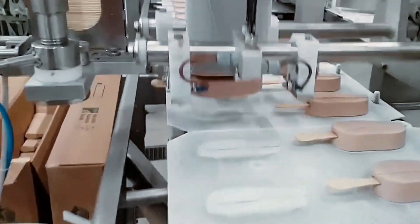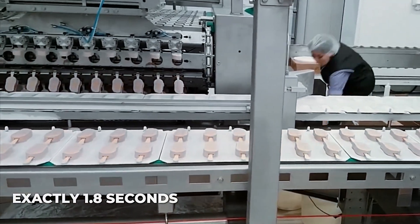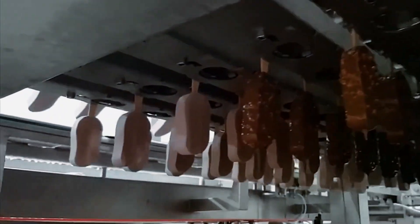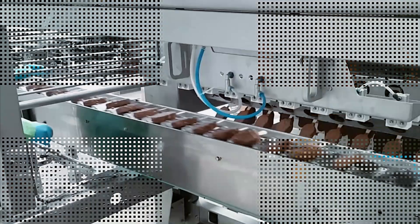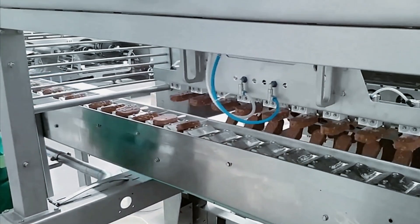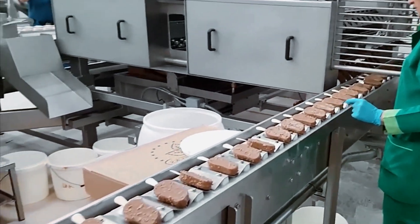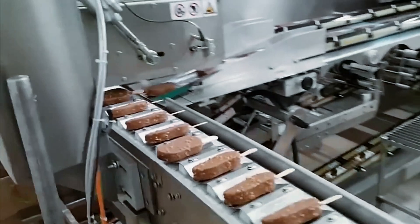Timing in this process is controlled to the millisecond. Each ice cream bar spends exactly 1.8 seconds in the chocolate bath — not a moment more or less. This precise timing achieves the perfect shell thickness of 1.5 millimeters. The machinery moves at a carefully calibrated speed to ensure this timing remains consistent across every single bar. The uniformity of this process explains why every Magnum feels the same when you bite into it.